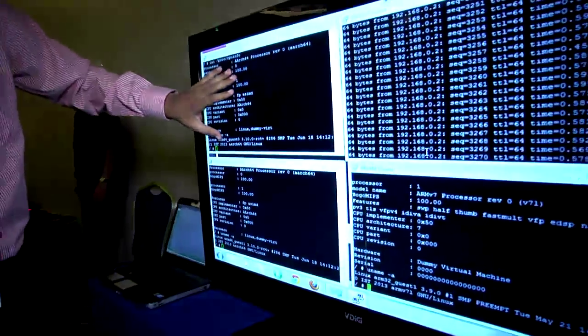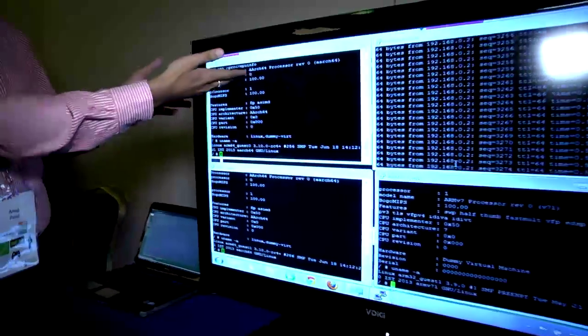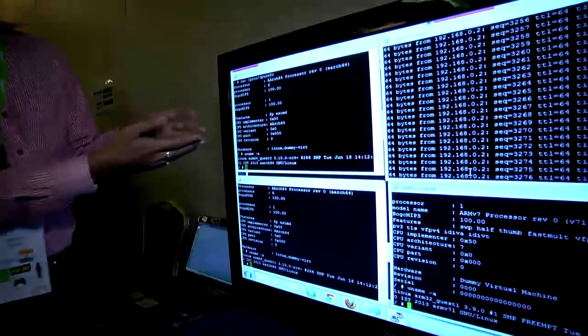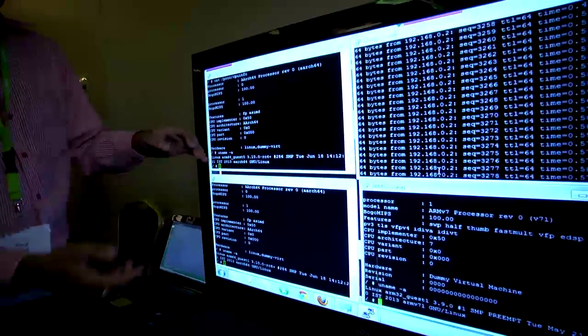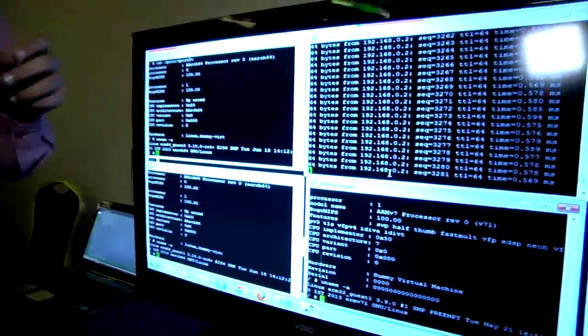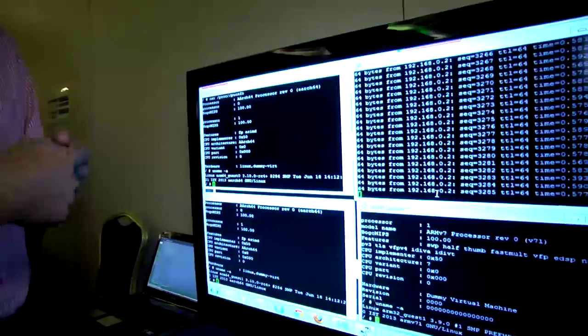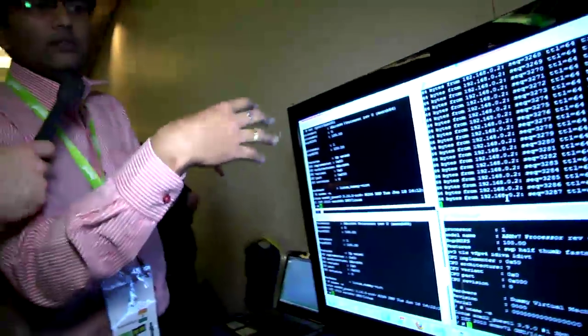These are the 2 64-bit VMs. As you can see, it's ARM64 with each VM having 2 vCPUs. All these VMs are connected to a software bridge, and the E1000 NIC card is also connected to the software bridge — that's how we access all the VMs remotely.